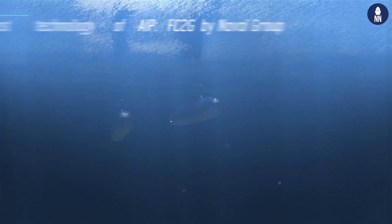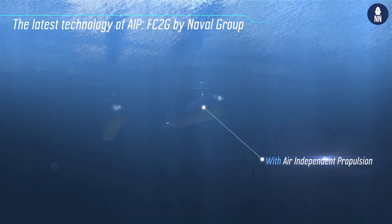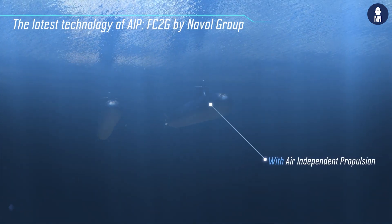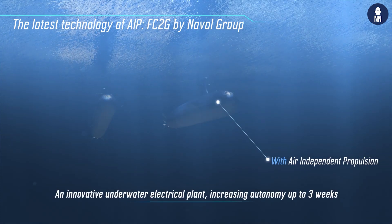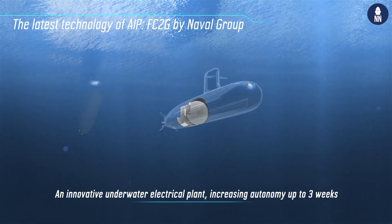Our AIP system, which is the latest generation fuel cell AIP based on diesel oil reforming, allows us to increase the submerged endurance without charging the batteries every three days. It means that we are now able to stay submerged for about three weeks.